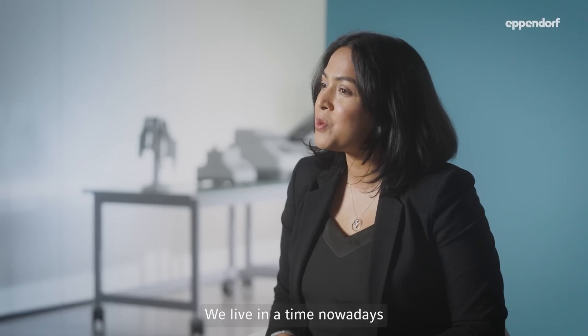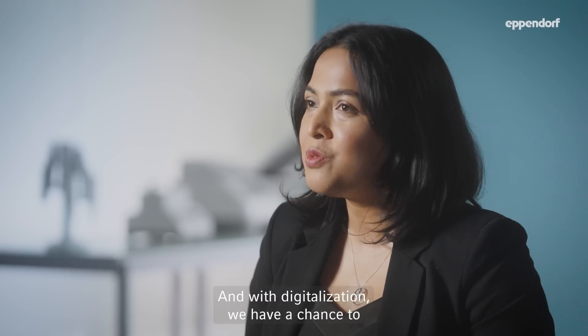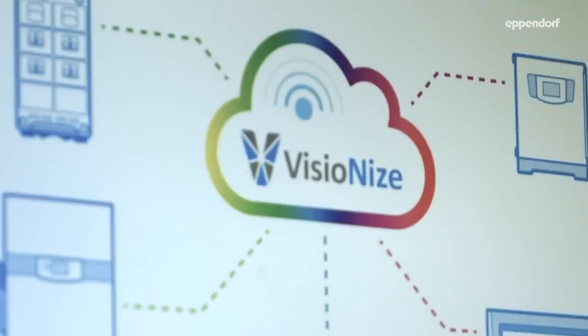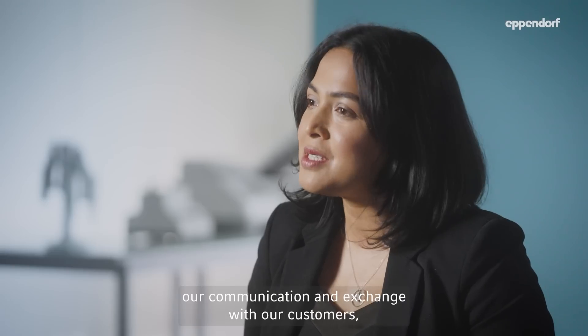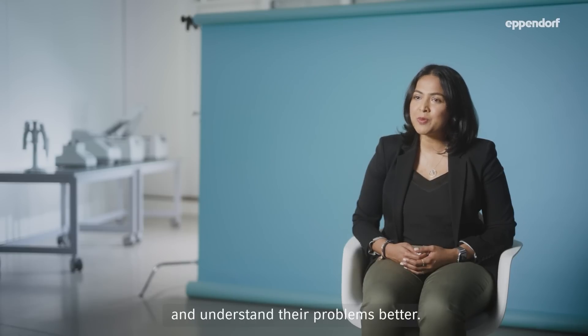We live in a time nowadays where technology is improving and transforming life all around us, and with digitalization we have a chance to increase and speed up our innovation cycles even more. With the digital influence we have started to intensify our communication and exchange with our customers and understand their problems better.